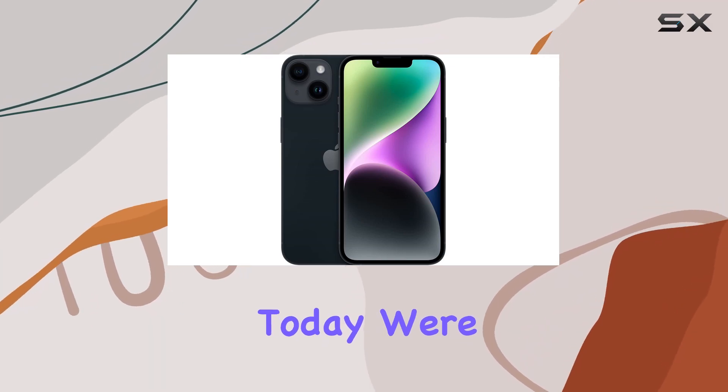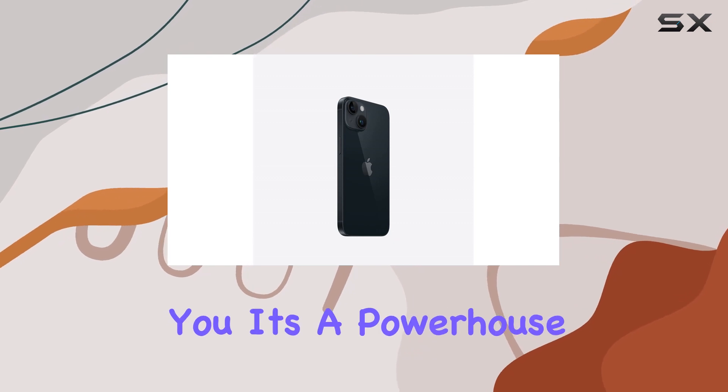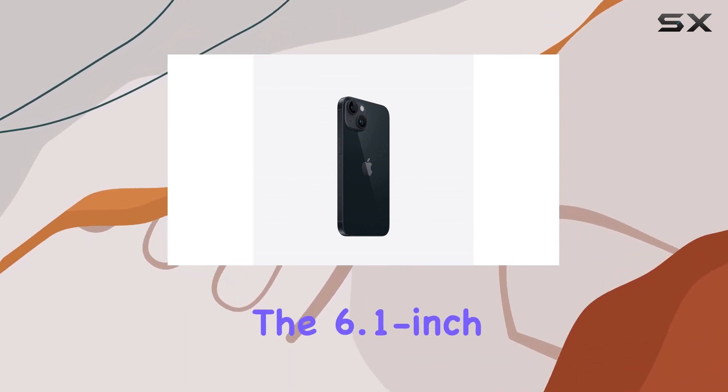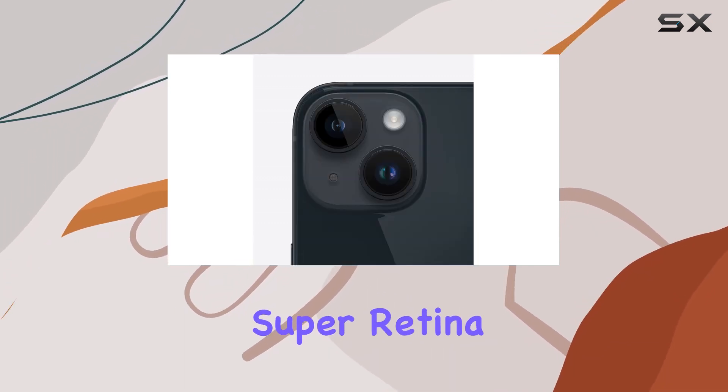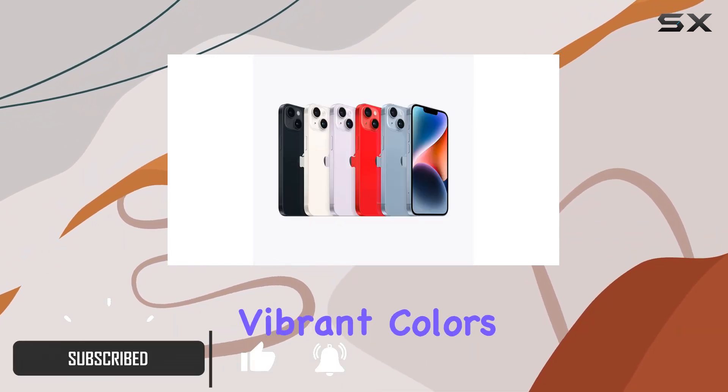Hey everyone, today we're diving deep into the Apple iPhone 14, and let me tell you it's a powerhouse of innovation. The 6.1-inch Super Retina XDR display with OLED technology is a visual treat, delivering vibrant colors and sharp details.